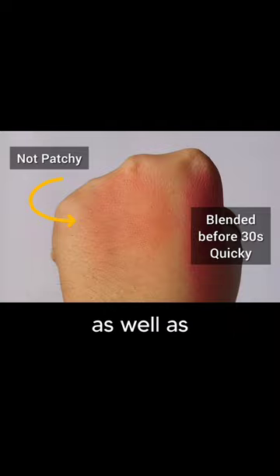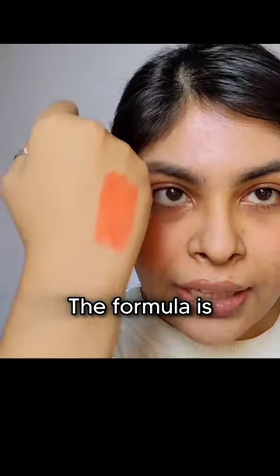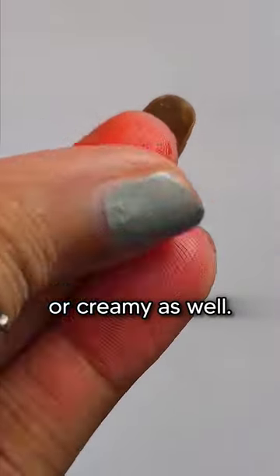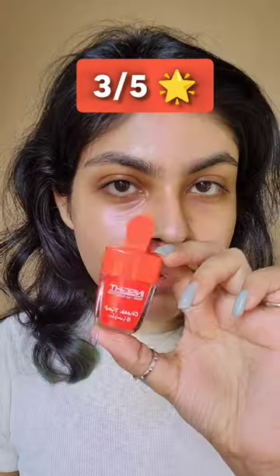The finish is actually not dewy and not matte — very skin-like. You do not need to set this. The formula is not sticky or creamy; it is watery. It's a little tricky to use, so I am going to rate this 3 out of 5.